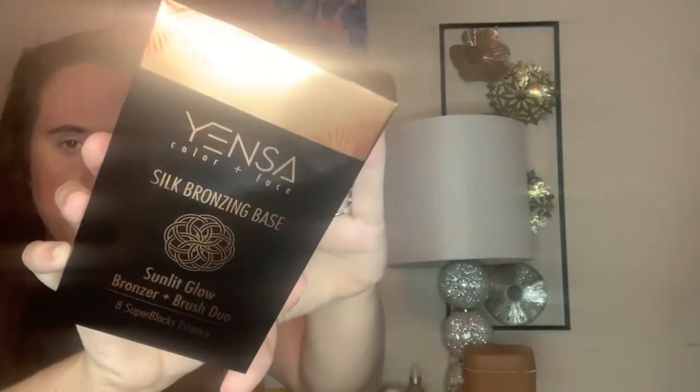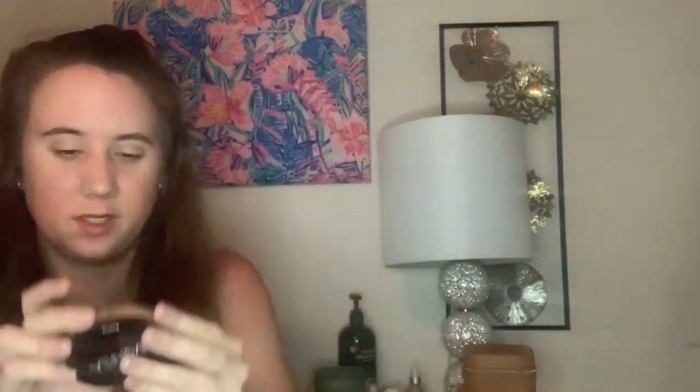This is their Silk Bronzing Base — the Sunlit Glow Bronzer and Brush Duo. It does come with a brush, and then this is the bronzer in its packaging. It's described as a lightweight silk cream bronzer that leaves skin with a natural, healthy, and sun-kissed tan. It's powered by eight superfood essences. You can apply it for a natural contoured look on the forehead, cheekbones, and jaw, and bring it down onto the chest for a natural tan.